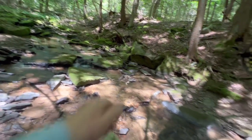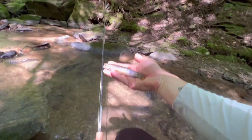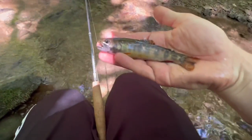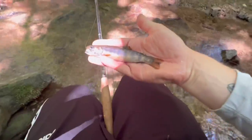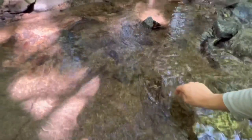There we go — oh man! All right, all right, calm down. Wet my hands. There we go — another nice brookie. There you go little guy, right there in this corner.